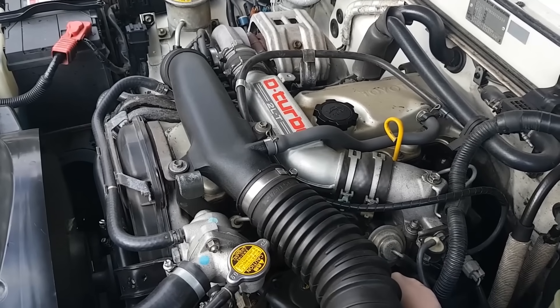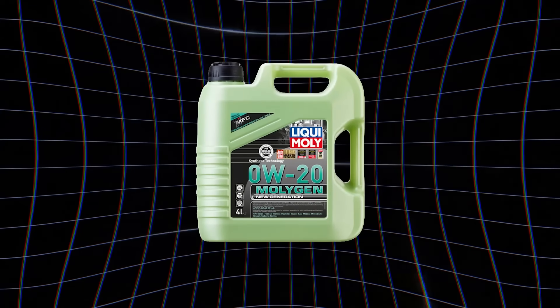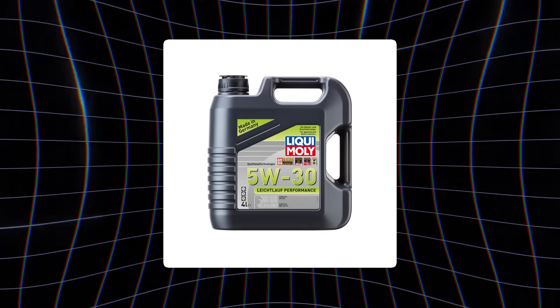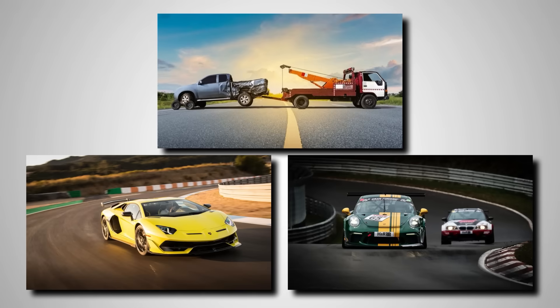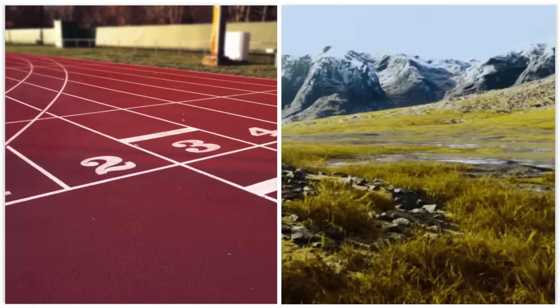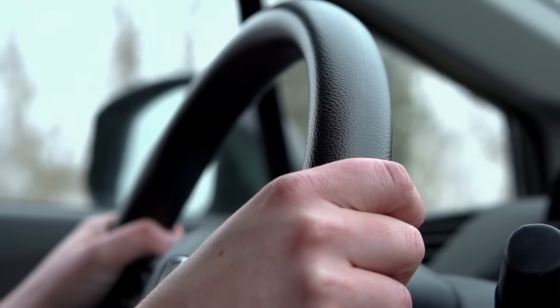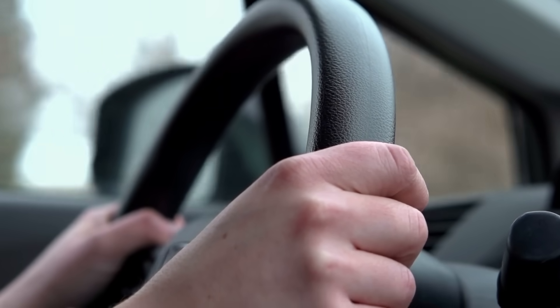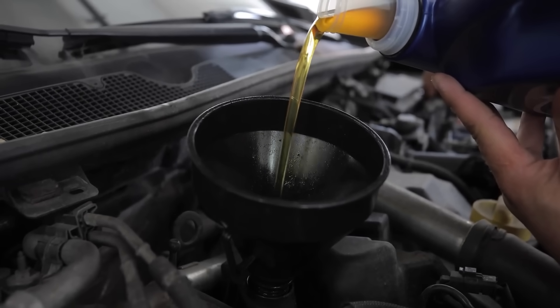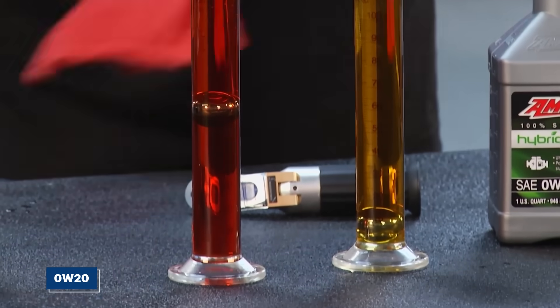When your car's hot and roaring, that second number kicks in. The 20 in 0W20 means it stays thin, reducing friction and saving fuel. But 5W30's 30 gives you a tougher film of protection, perfect for engines that tow, race, or run under pressure. It's like choosing between sprint shoes and hiking boots — both great, but for totally different terrains. Once you know what these numbers mean, you see how perfectly they match your driving style. The oil you pick is your engine's armor, customized by temperature and purpose.